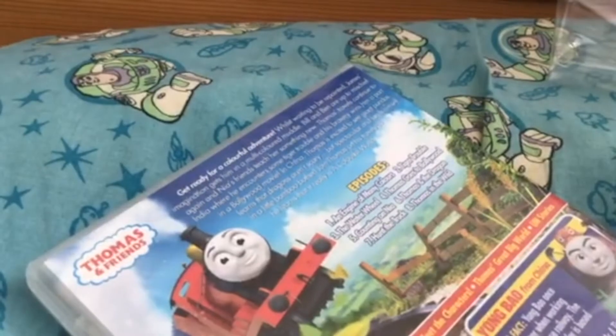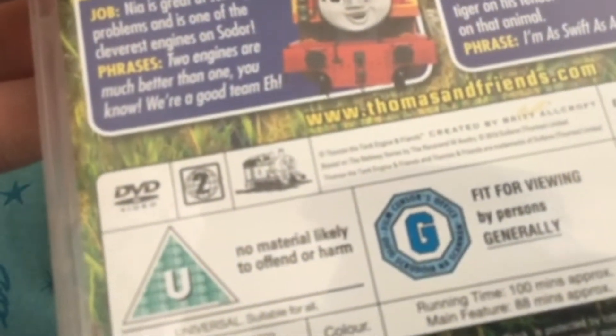Hopefully this one has a pamphlet, because if you've seen my other UK DVD unboxing videos you'll know that some of them do include pamphlets. It's region 2. It says 2019 on it, and it has Nia and Yang Bao on the cover, and James from An Engine of Many Colors.